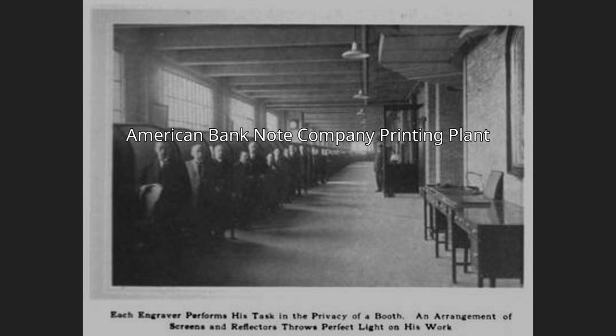Since 1986, the property has changed hands several times, undergone a series of renovations, and been designated a New York City landmark. As of April 2020, it has been subdivided and rented to multiple tenants.